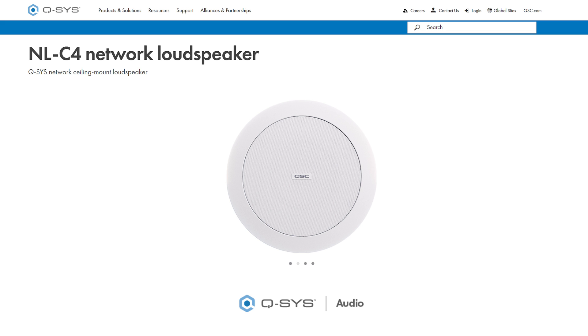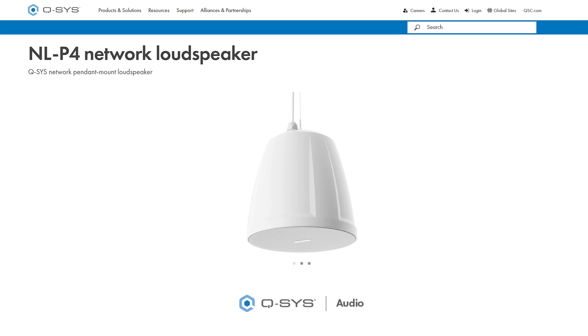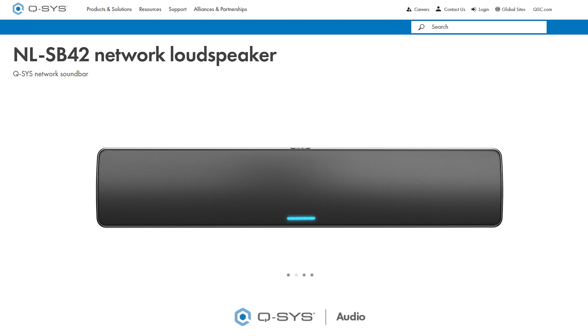The NL series is a range of Q-SYS networked PoE loudspeakers which come in three different form factors. These include the NLC4 ceiling, the NLP4 pendant, and the NLSB4-2 which is a soundbar format. The soundbar can be mounted either horizontally or vertically, meaning it can be used as a column speaker.